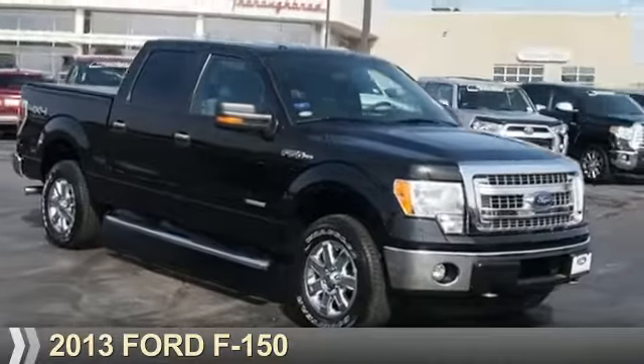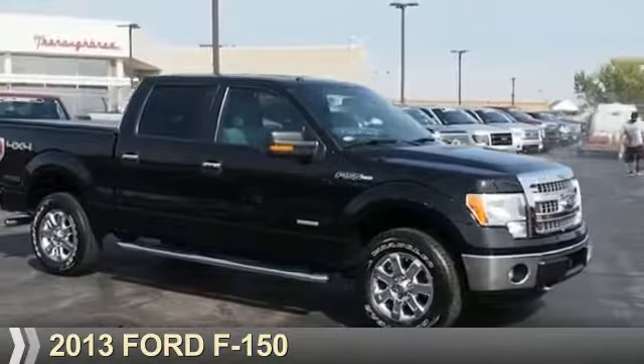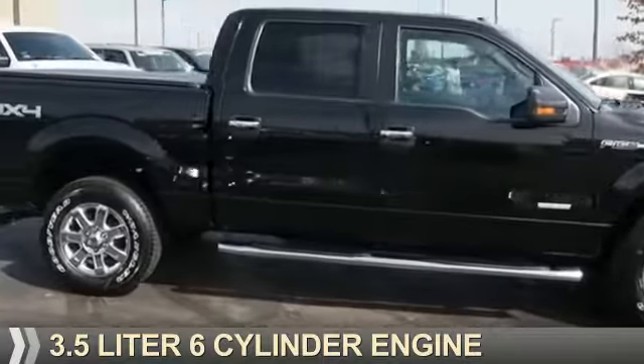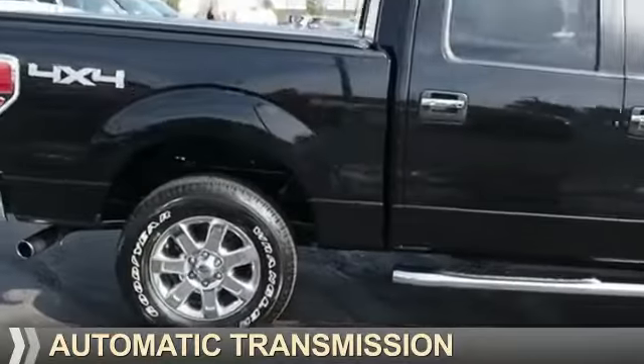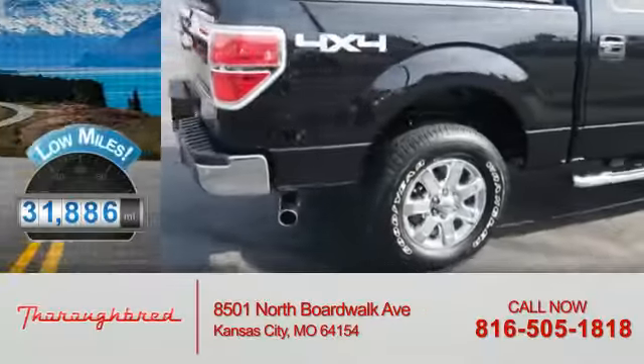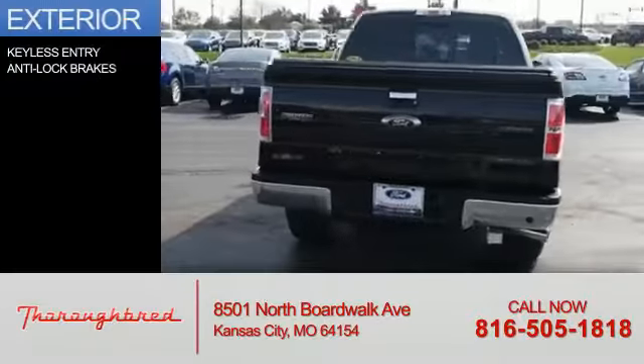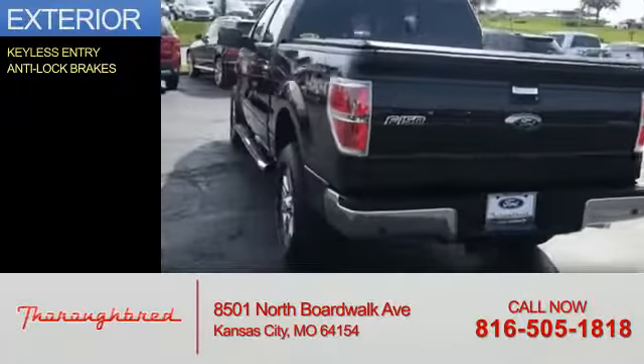Presenting the 2013 Ford F-150, powered by a 3.5-liter six-cylinder engine and an automatic transmission. With fewer than 35,000 miles, this vehicle has a long road ahead. The features include keyless entry and anti-lock brakes.